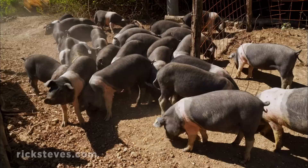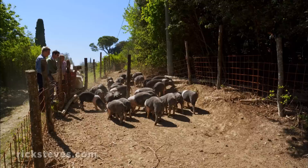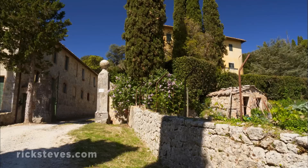These pigs are a rare breed brought back from the edge of extinction by people who care about traditional agriculture — people who really love their ham. It's Italian: just as we feed them, they feed us. And like the pigs all eventually do, we move on to the prosciutto part of the farm.